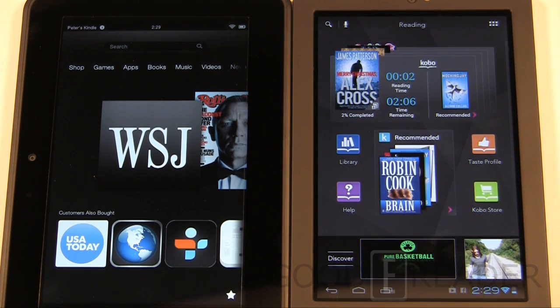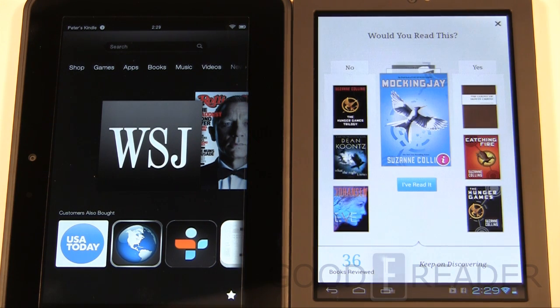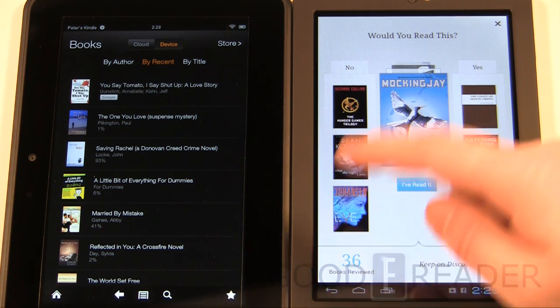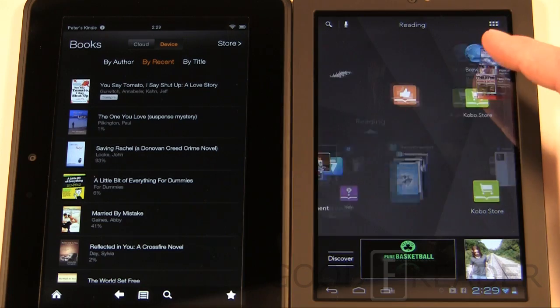The Kobo Arc also has a Taste Profile feature, which helps you establish what type of recommendations will be made for you. Normally it scans the books you have and makes recommendations, but this is a cool way to discover new authors — you say you like this book and this book, and it suggests one you haven't heard of. It's almost like a little game within itself — a neat way that the company handles discovery.